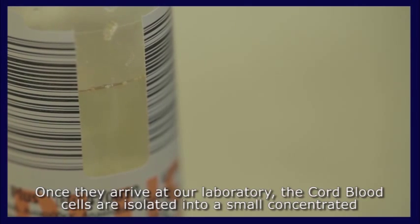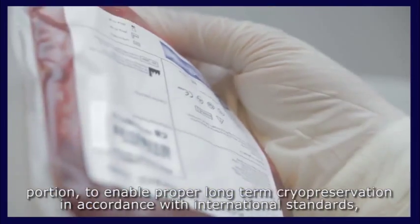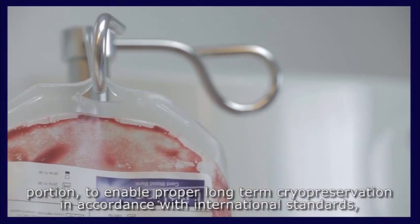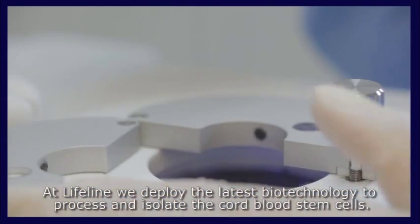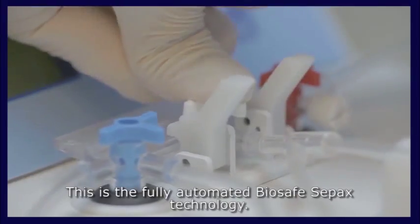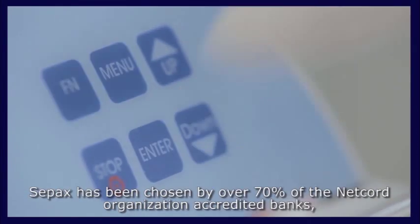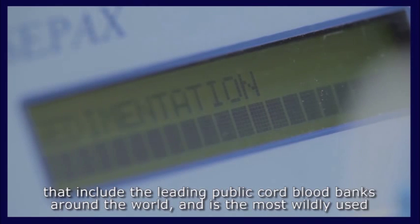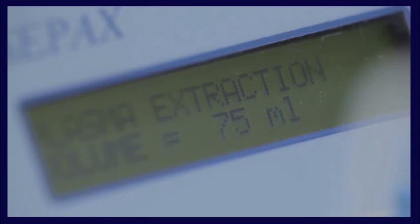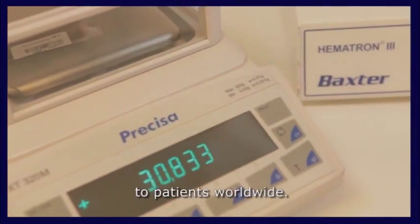Once they arrive at our laboratory, the cord blood cells are isolated into a small concentrated portion to enable proper long-term cryopreservation in accordance with international standards, regulations, and guidelines. At Lifeline, we deploy the latest biotechnology to process and isolate the cord blood stem cells using the fully automated BioSafe SAPAX technology. SAPAX has been chosen by over 70% of NetCord-accredited banks, including the leading public cord blood banks around the world, and is the most widely used separation method on the market. Over 11,000 cord blood units processed with SAPAX have already been transplanted to patients worldwide.